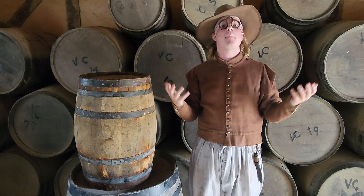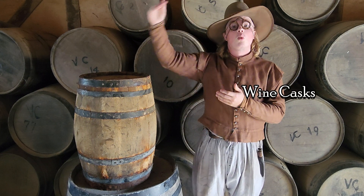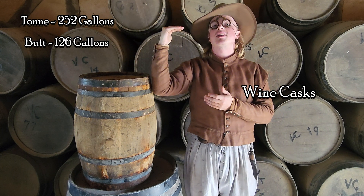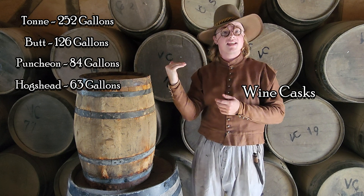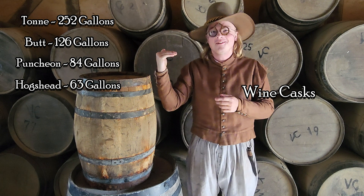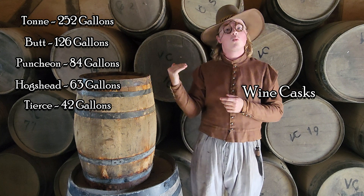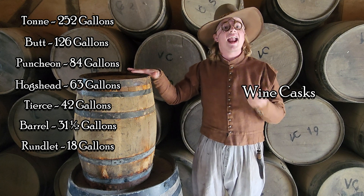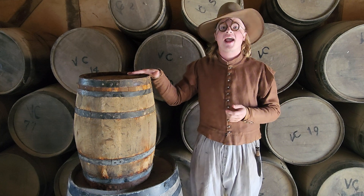As the wine gallon became popular, more and more different sizes of casks came about. Starting big, there is the wine ton containing 252 gallons, then the wine butt at 126 gallons, the wine puncheon with 84 gallons — which is a third of a ton. Then there's the wine hogshead, which is a quarter of a ton at 63 gallons, and also the cask I was in at the start of the video. Then the wine tierce at a third of a butt at 42 gallons, then the wine barrel at 31 and a half gallons and half hogshead. And finally, the wine runlet at 18 gallons.